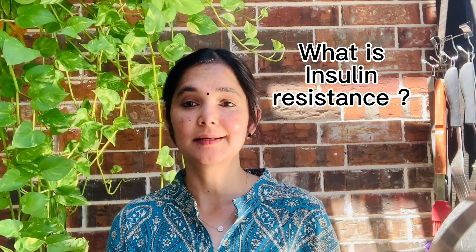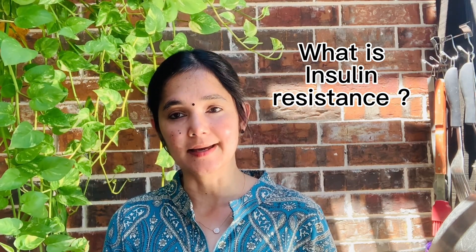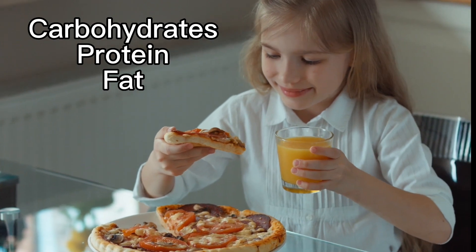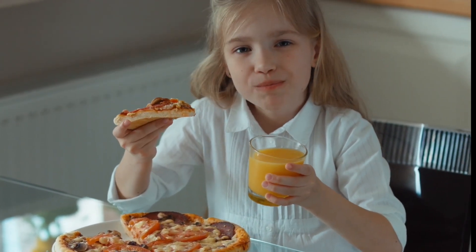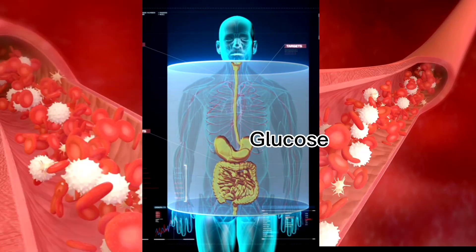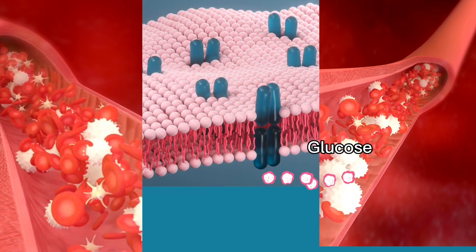So what is insulin resistance? To understand that, we need to understand a little bit of basics about the foods we eat. The food we eat contains macronutrients such as carbohydrates, proteins, and fat. These carbohydrates are taken into our digestive system and broken down into simpler compounds called glucose, which is then taken from the blood.